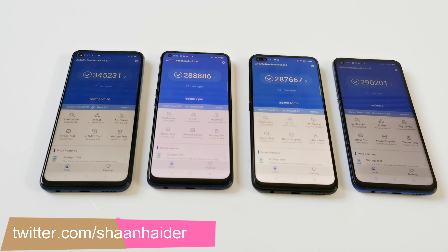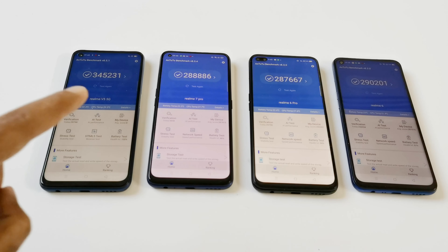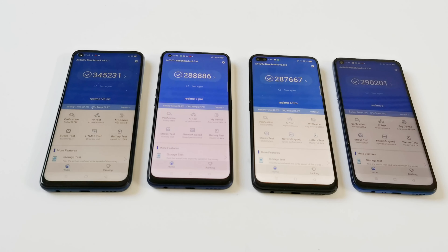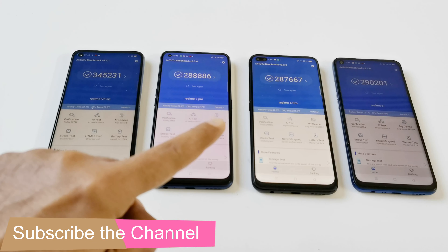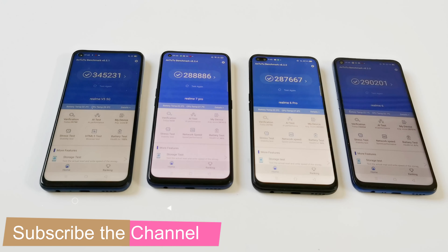Realme 7 5G scored 345,231. Realme 7 Pro scored 288,886. Realme 6 Pro scored 287,667 and Realme 6 scored 290,201. So Realme 7 5G is the winner here. After that it is Realme 6, then Realme 7 Pro, and then at the last spot it's Realme 6 Pro.